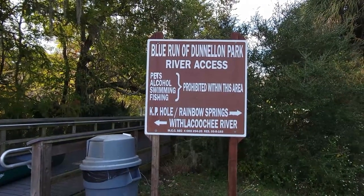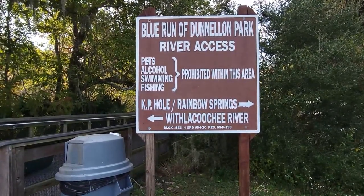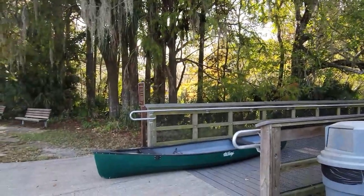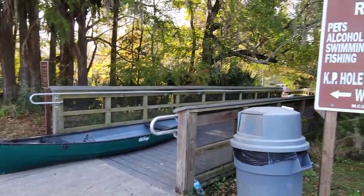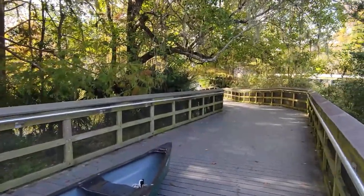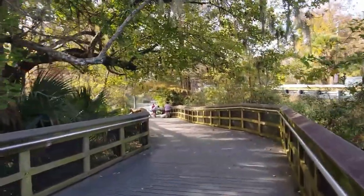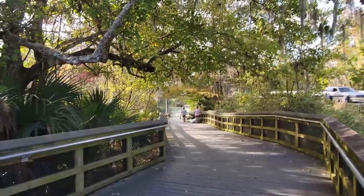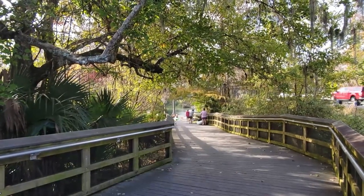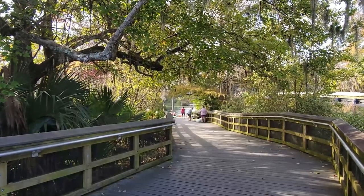The first thing to note here at the park is this is the Withlacoochee River. You can see canoeing and kayaking is very popular here. There's a few people down here — I'm trying not to get any faces on the video — but you can see the canoes and kayaks all coming in, getting off the river. I bet that river water is pretty warm. This is what people do.